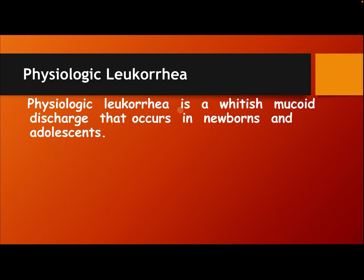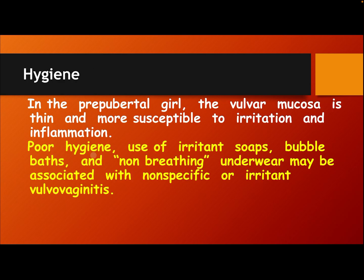Physiologic leukorrhea is a whitish mucoid discharge that occurs in newborns and adolescents. In prepubertal girls, the vulvar mucosa is thin and more susceptible to irritation and inflammation. Poor hygiene, use of irritant soap, bubble bath, and non-breathable underwear may be associated with non-specific or irritant vulvovaginitis.